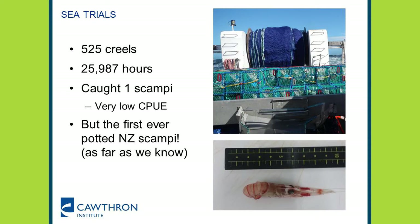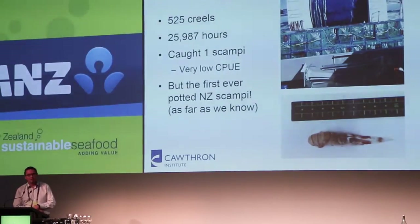There's a bunch of the creels on the back of Seahawk 2. We did 105 of each type of creel, with a total of 25,987 hours of fishing with them. And with that amount of work... we caught a scampi. It's kind of exciting in a way — we caught a scampi in a pot, which is what we set out to do. First step along the pathway. Admittedly it's a very, very low catch-per-unit effort.